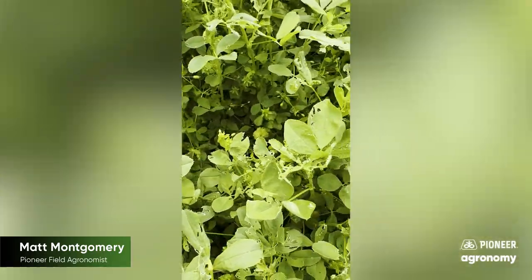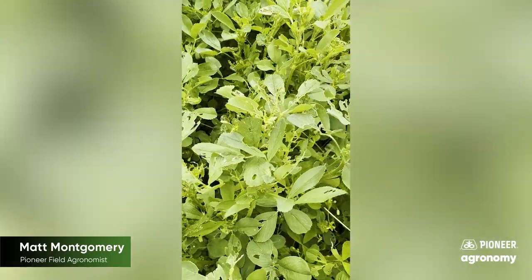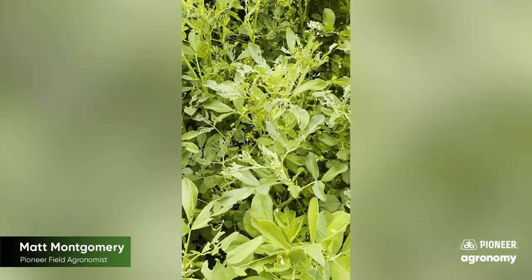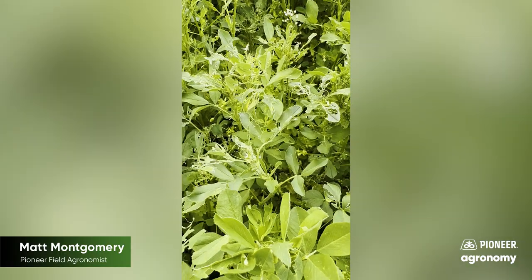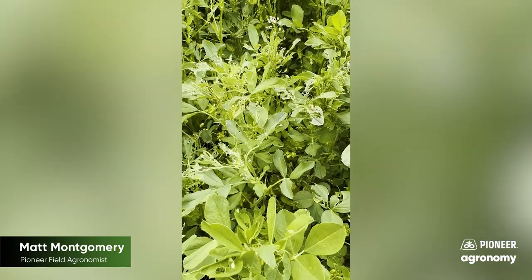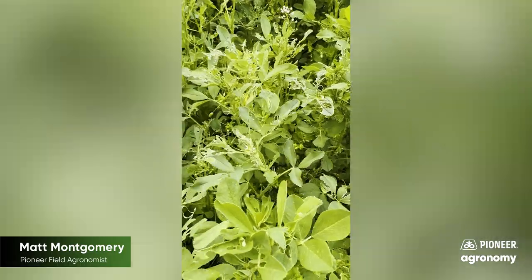Management options include an early cut — sometimes that is what we can do in the field — or a rescue application. If we're getting up on cutting time, an early cut is one kind of low-tech way to get this pest under control.